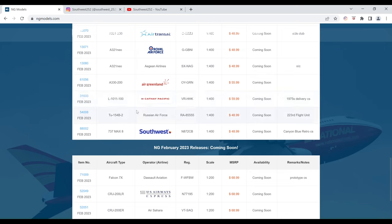Next up we have the Russian Air Force Tu-154B-2. The registration is RA-85555. This is the 223rd flight unit. It is $48.99 and the item number is 54008.